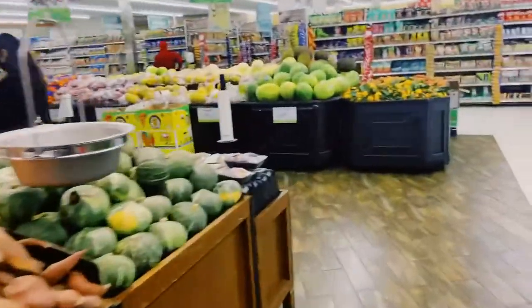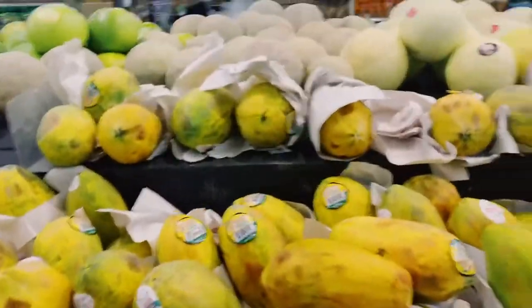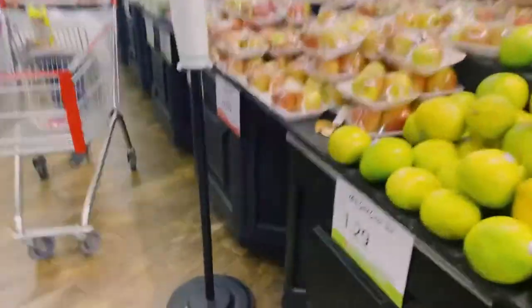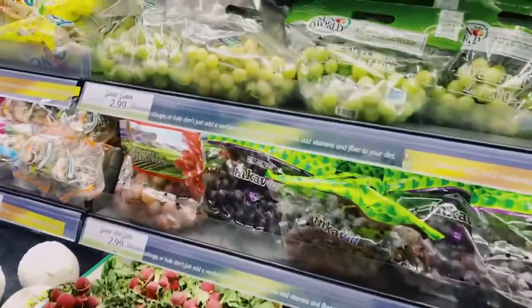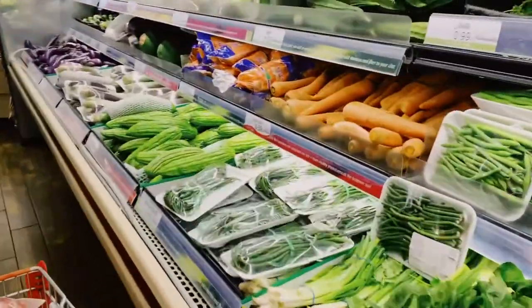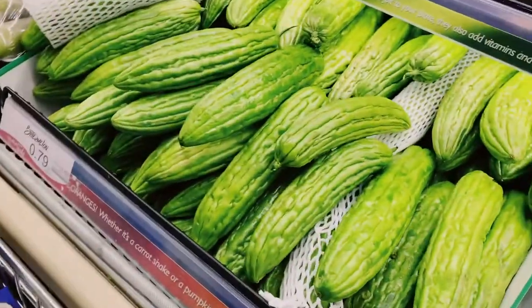I'll get some vegetables and fruits here. Oh there's papaya — we'll use papaya for my tinolang manok. Let's get ampalaya — I think three is okay.